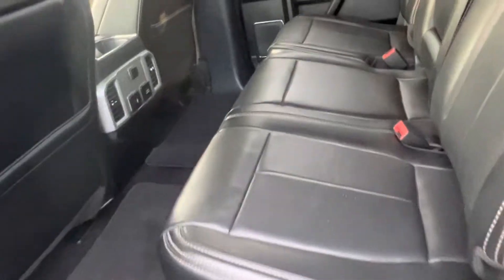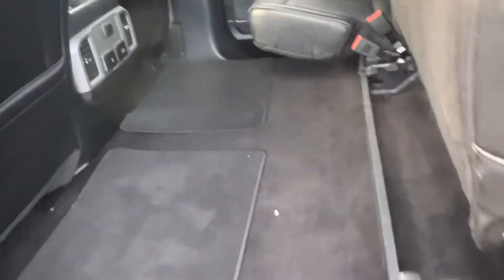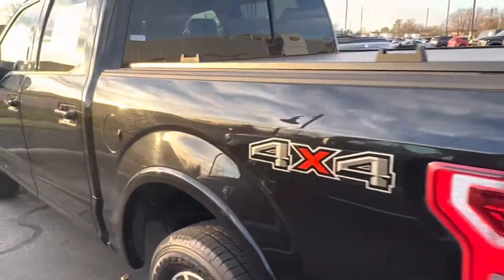Of course the always spacious second row. A little storage down here, tons of space right there. Hard tonneau cover, a little roll up.